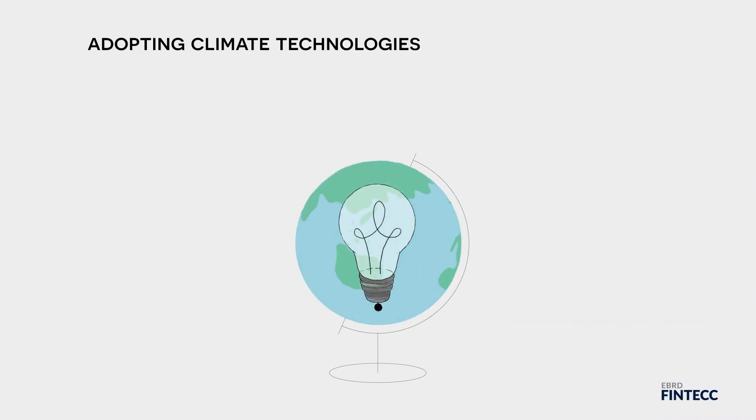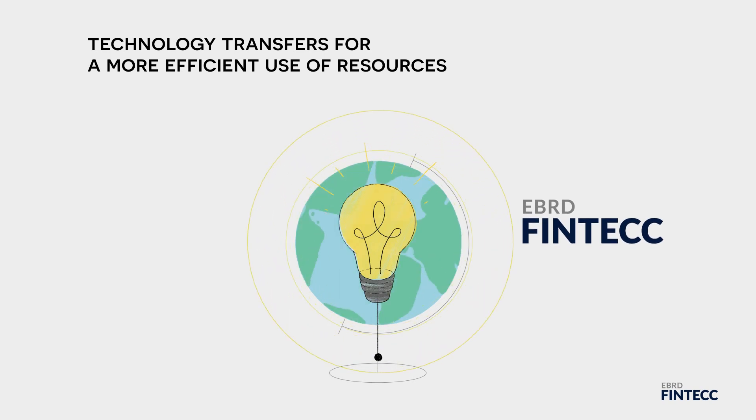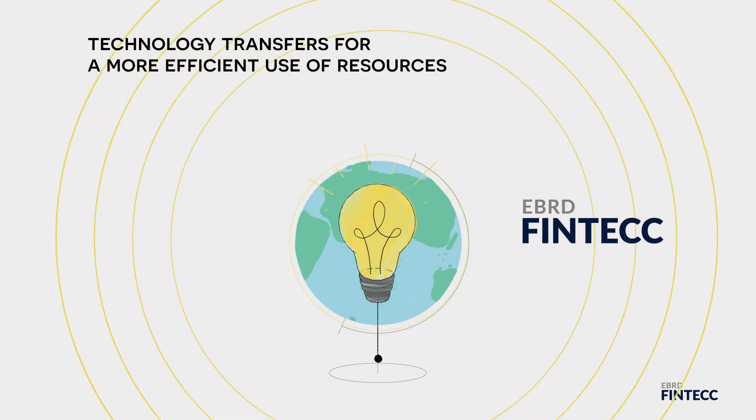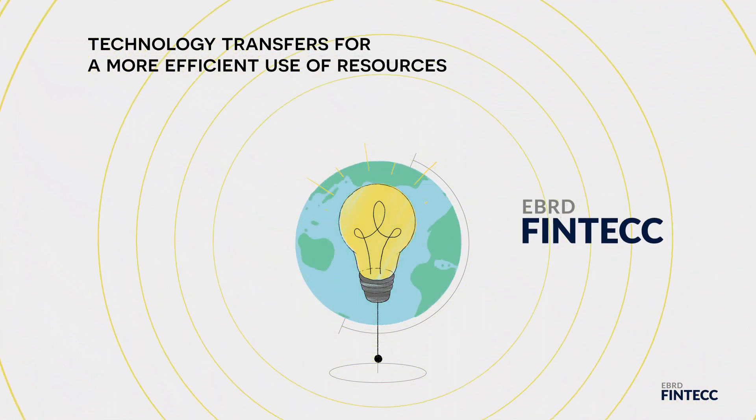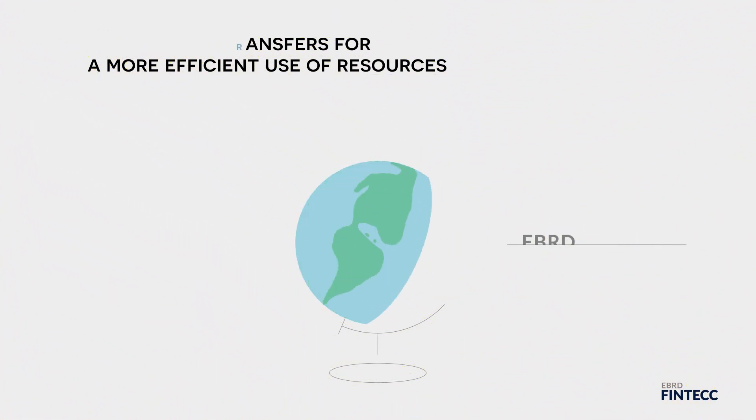Particularly in this part of the world, helping businesses to adopt climate-friendly technologies is part of the solution. Through its Finance and Technology Transfer Centre for Climate Change programme, the EBRD facilitates technology transfers to companies across various industries to ensure a more efficient use of resources.